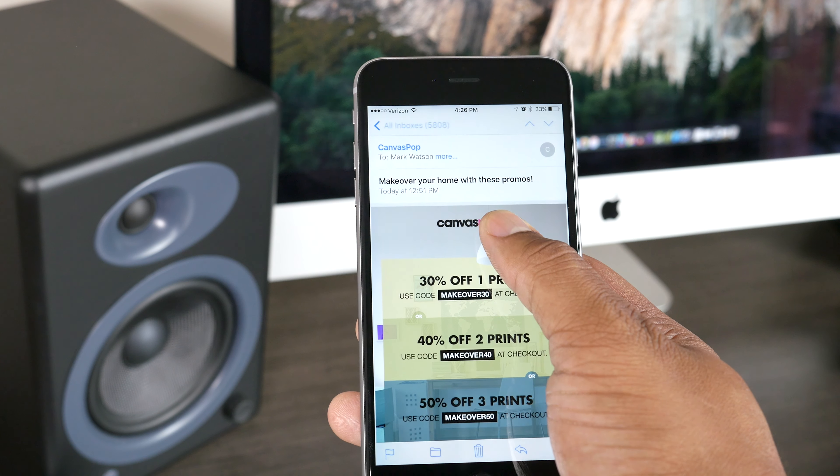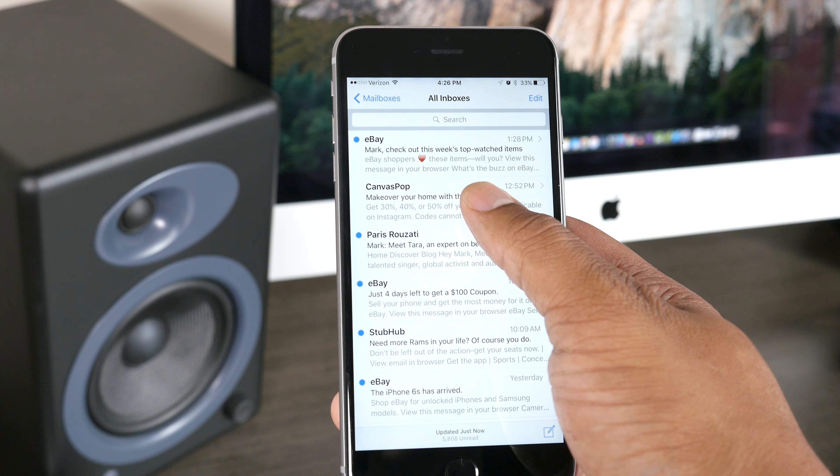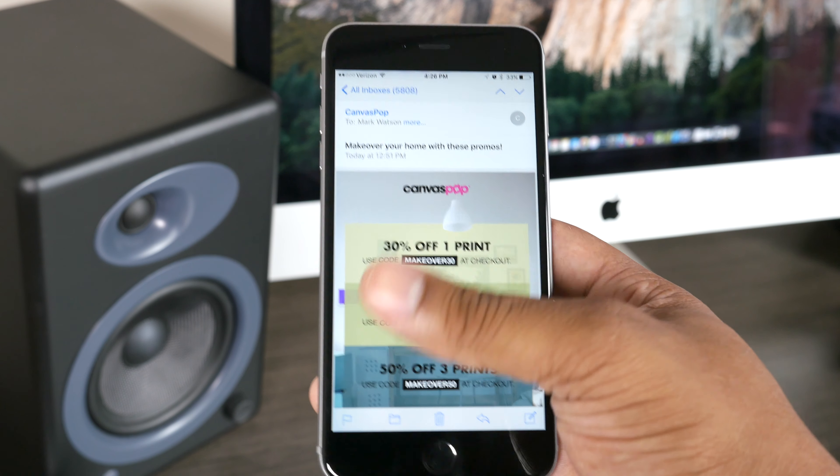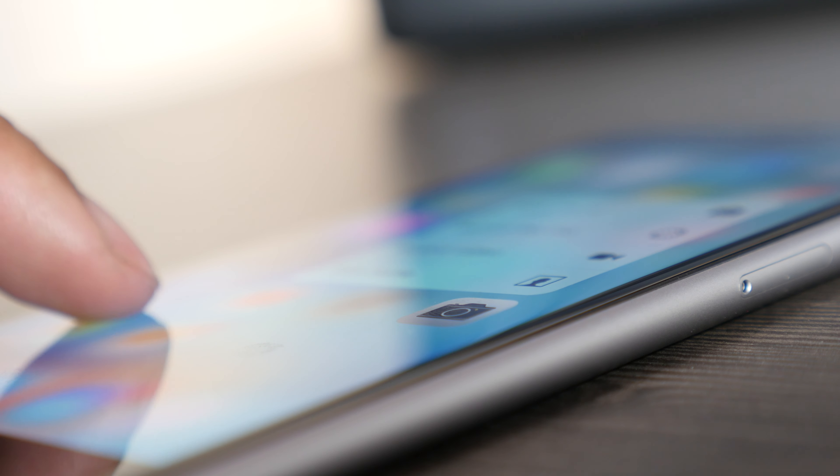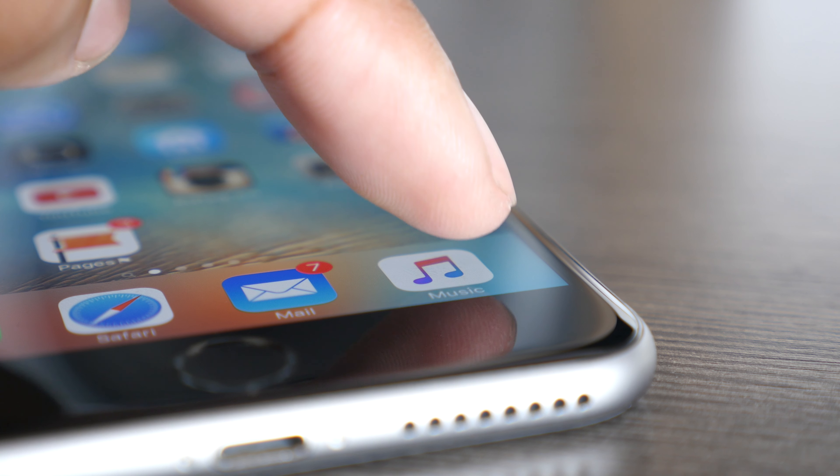Overall, 3D Touch is not going to be the feature that sells people on the new iPhone — people aren't going to buy it just for 3D Touch. But as third-party developers start to incorporate it more inside their applications, we'll probably see better things come out of it. We're still in the very early days of 3D Touch; right now it's just something really nice to have. It'll definitely be interesting to see where it is six months from now.